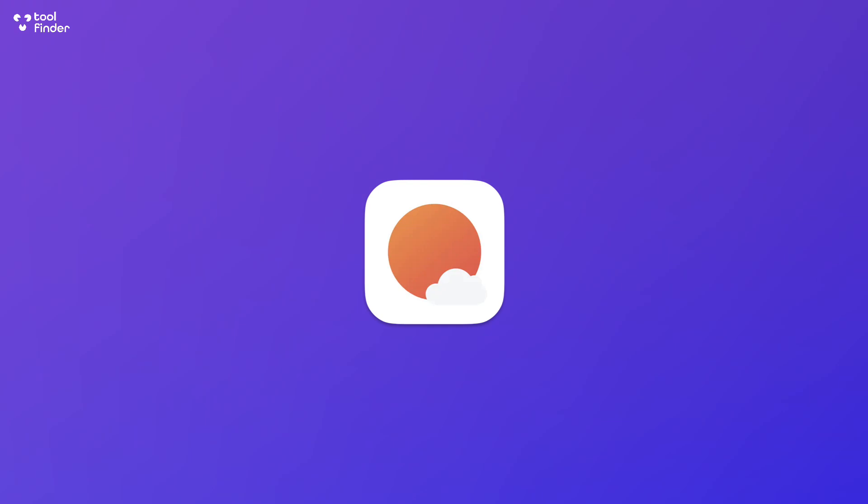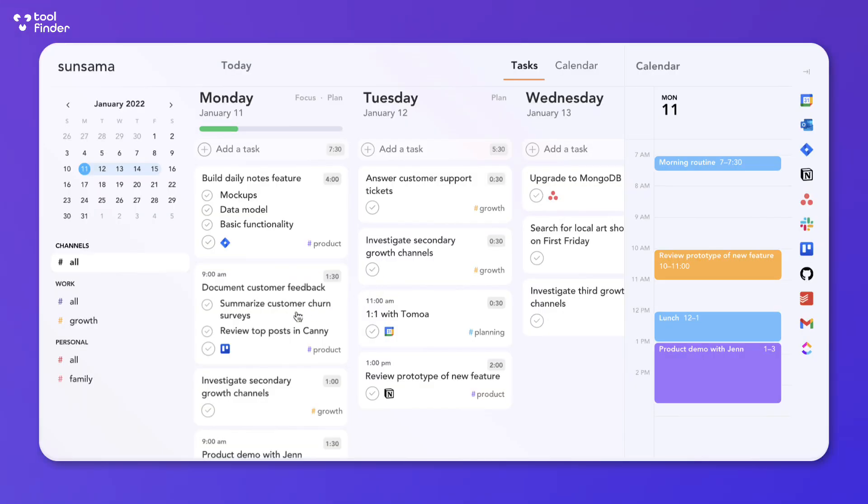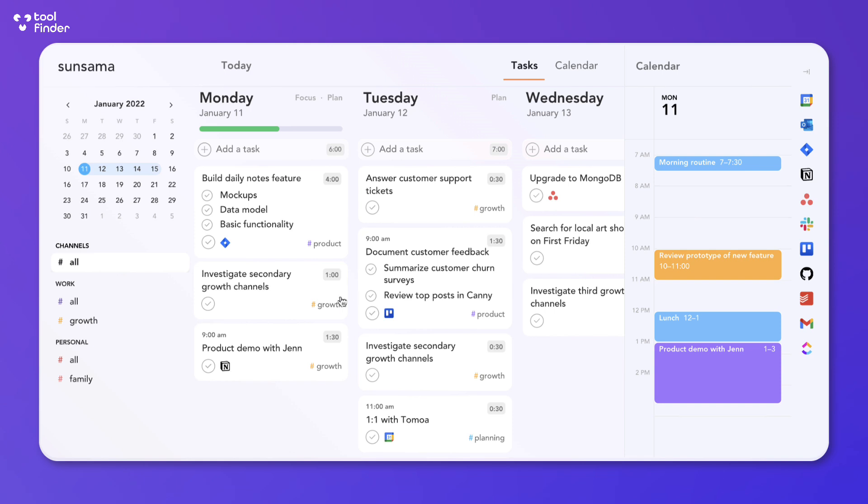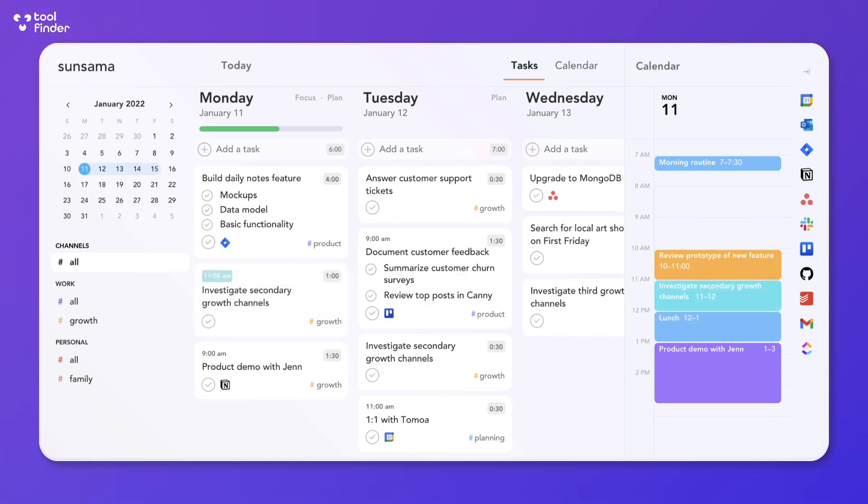Today's video is kindly sponsored by Sensama. They're creating a powerful daily planner tool that you can use to mindfully plan and reduce burnout. You can find them linked below if you're interested in downloading it, and you can get a free trial today linked down there.